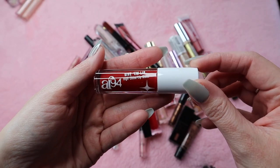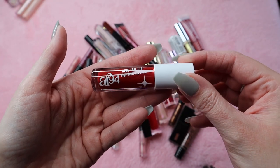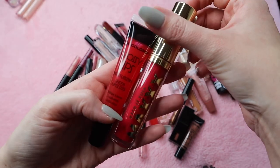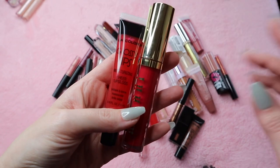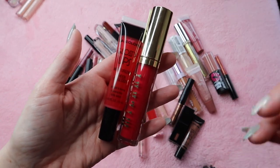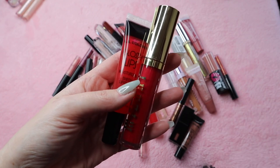This is the AF94 Give Em Lip High Shine Lip Gloss. This is newer to my collection so I am going to keep that one, as well as this LA Colors Glossy Lips and then the Milani Keep It Full Lip Plumper. I know lip plumpers are not the same as lip glosses but I wanted to include all of them together. These are also newer to my collection so I am going to keep them.